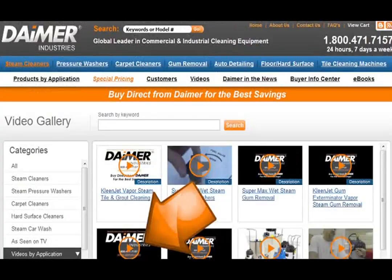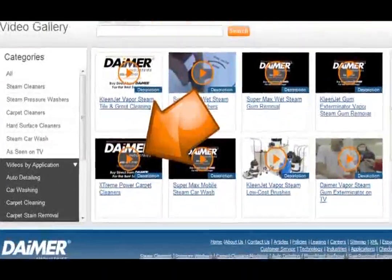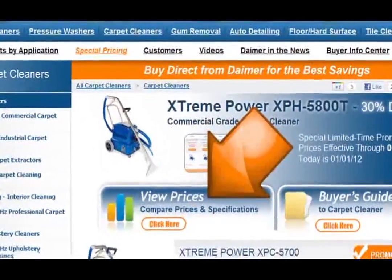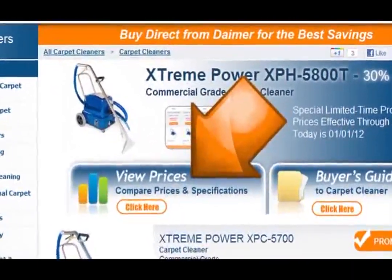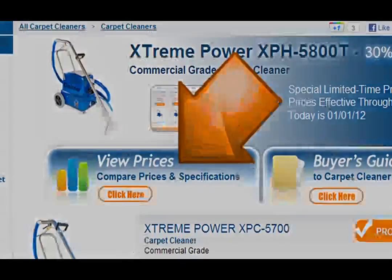For a full-length video of these machines in action, click on our Video Gallery page and select the first carpet cleaner video. All Xtreme Power carpet steam cleaners are available at www.dimer.com within the Carpet Cleaners category. Click on the View Prices link to view all models, pricing, and their specifications side-by-side.